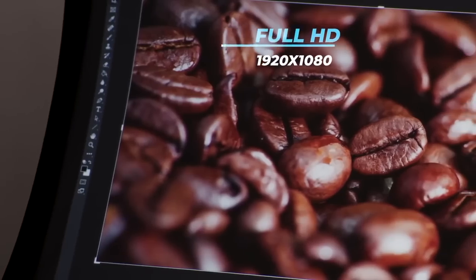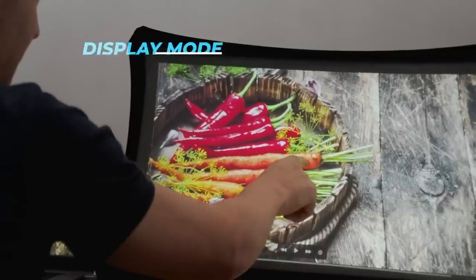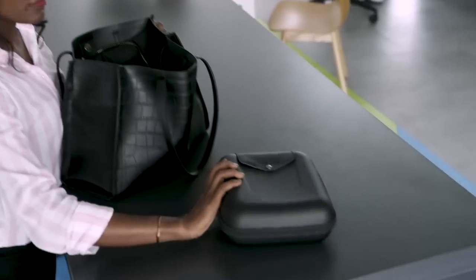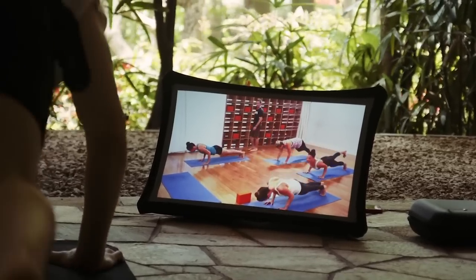With a bright, full HD projector, you can create a mini-cinema wherever you are, giving you a full entertainment experience on the go. Splay is lightweight and easy to carry, so you can take it with you wherever you go and use it anytime.